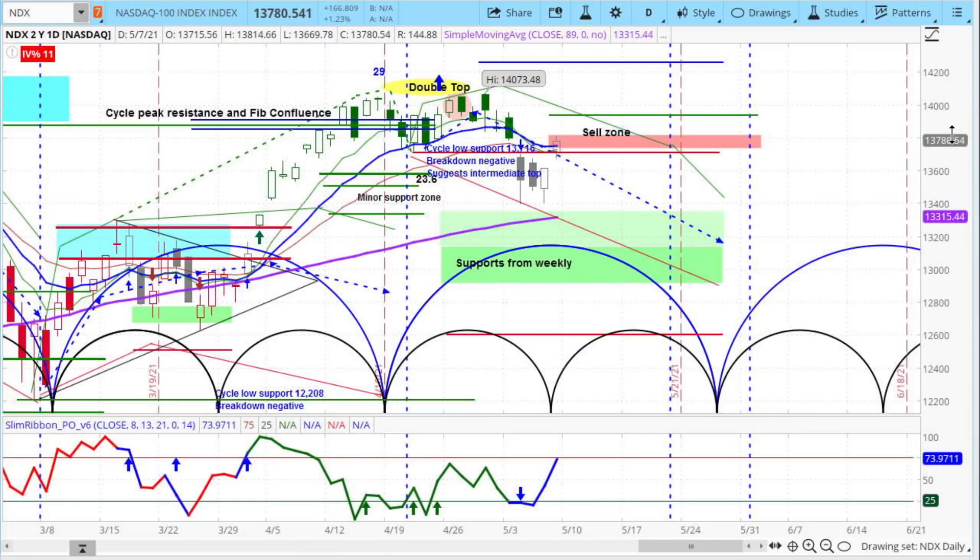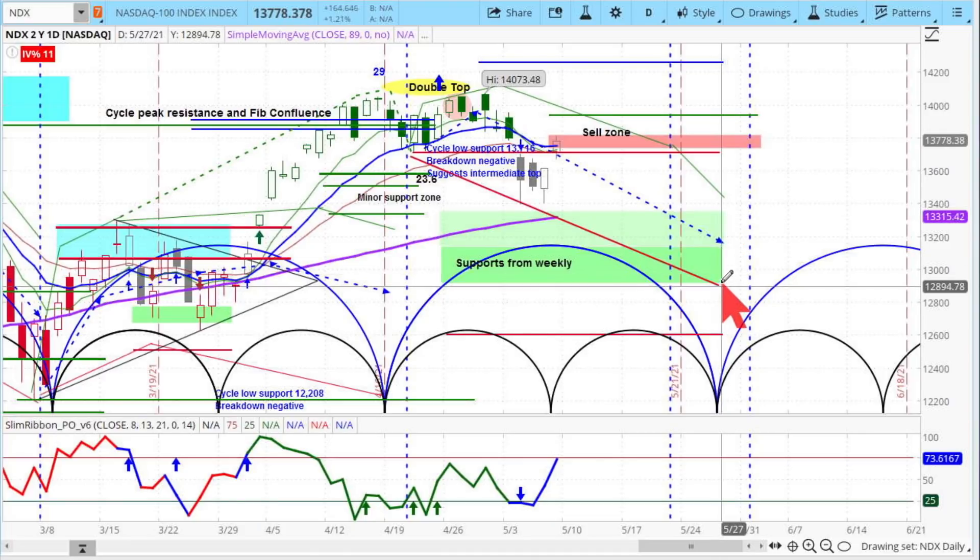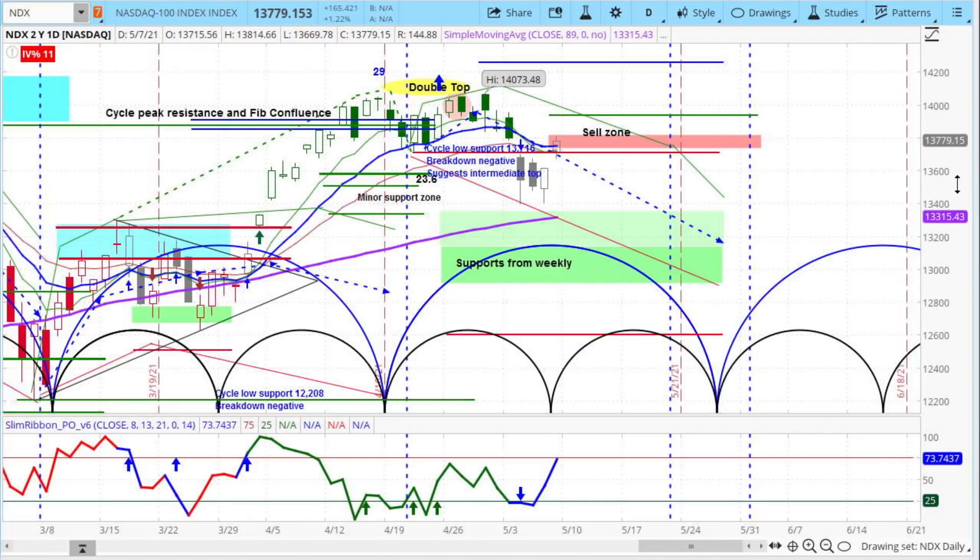Nothing is ever written in stone, and certainly you've seen us say things that didn't work out right. But the probabilities are high that the NASDAQ is giving a bearish warning, and it is likely to decline. Projections right now to the downside over these next couple of weeks are to get down — best case, absolutely best case — around $13,350. That's barely a decline from where it is now, with the potential of getting down to about $12,900, losing about 800 points from here over the next couple of weeks, which is a higher probability.